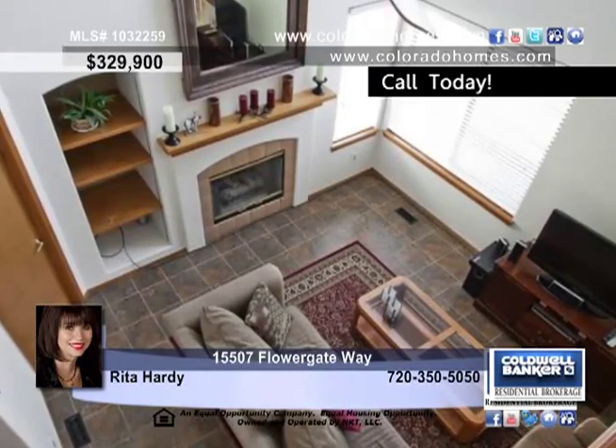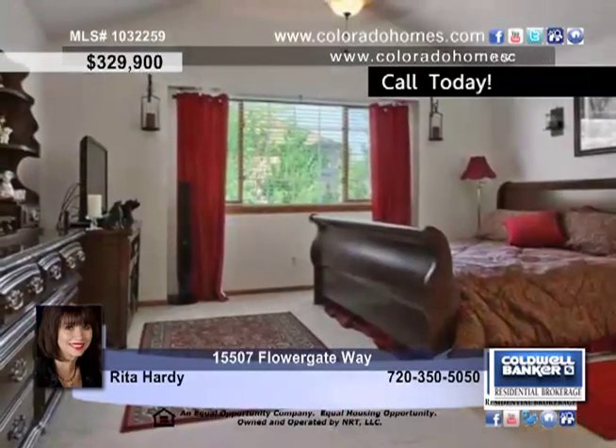Upstairs, retire to the large master suite that has a double door entry, walk-in closet, and a luxurious tiled five-piece bath with an oval tub.